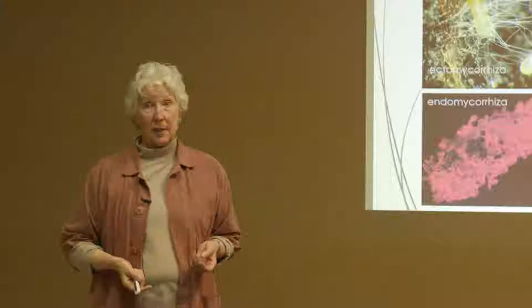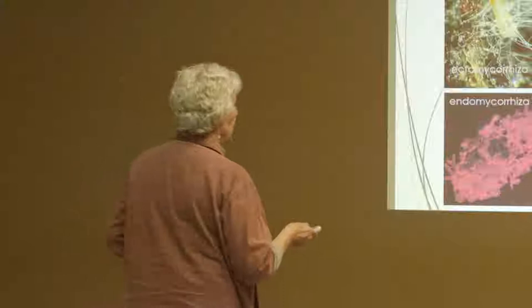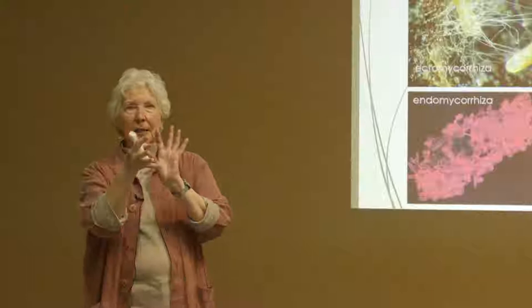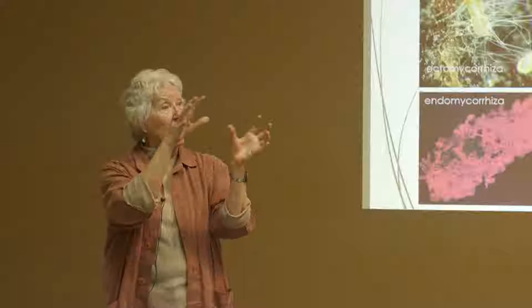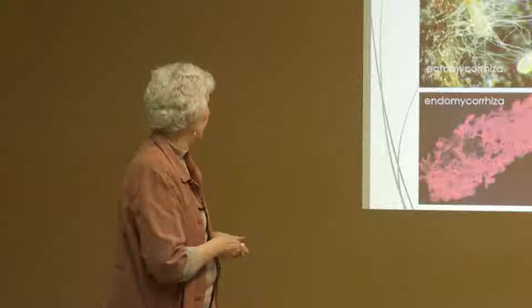What does the tree give the fungus in return? It gives the fungus photosynthate — sugars from photosynthesis. So the fungus gets sugars; the plant gets the essential elements needed to make it grow. That's ectomycorrhiza. The endomycorrhiza work differently: inside a single plant cell, fungal projections fill up the cell, creating surfaces to exchange nutrients with the plant in return for sugar. Endomycorrhiza are mostly associated with grasses and monocots; ectomycorrhiza mostly with trees. Eighty percent of all plants are mycorrhizal.